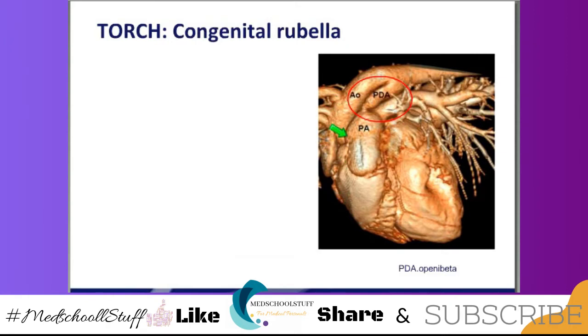Congenital rubella — look at that image. There is the aorta, there is the pulmonary artery, and there is the ductus arteriosus that's still open. So congenital rubella: acquired rubella is not a problem, but congenital rubella is a huge clue — pearl. Blueberry muffin spots: sometimes you'll see this with CMV, but for the exam, try to relate blueberry muffin spots with congenital rubella.